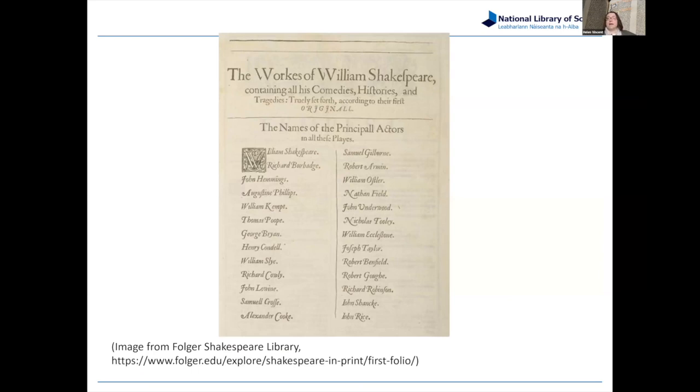This page — it's missing from our copy, and I've taken this image from the Folger Shakespeare Library's website — lists the names of the principal actors in all these plays. By the time they put this volume together, quite a few of these people had already died, and the Globe Theatre where many plays had been performed had burned down. This volume isn't just remembering Shakespeare — it's remembering that whole company of players and the experience they had putting on plays together in the theatre.